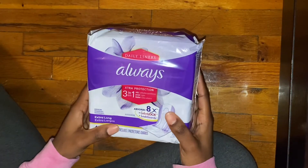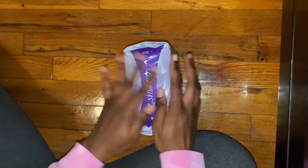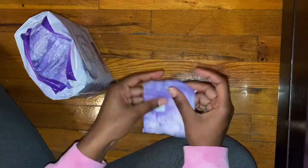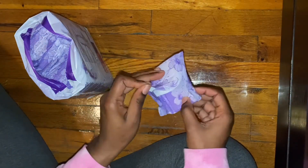The last product I got was a pack of the Always Extra Protection extra long liners. I've been looking for these for the longest time and I finally found them. It's a little wet because it's raining outside, but I'm so excited that I finally got these.